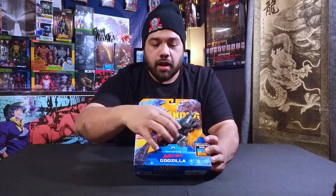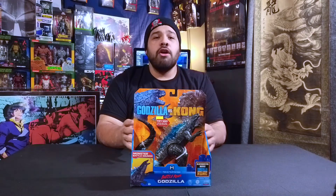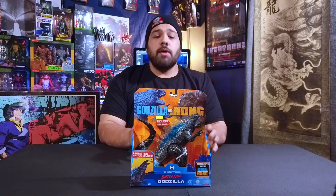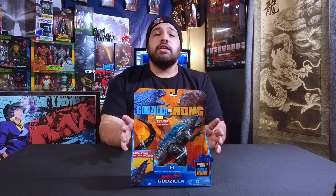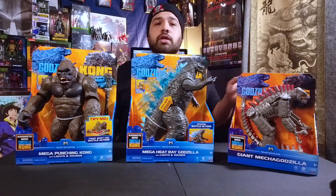I also picked up this Battle Roar Godzilla from Godzilla vs. Kong. It's a pretty cool figure — he has a button that when you press it, he makes a noise, his iconic roar. I'm a sucker for figures that make noises. The face sculpt is a little wonky but that's expected from these cheaper Playmates toys. All in all, if you're interested in this line and don't already have him, I suggest picking him up.